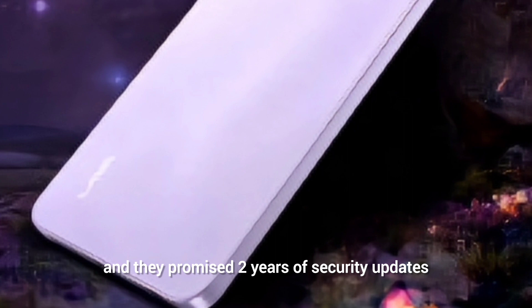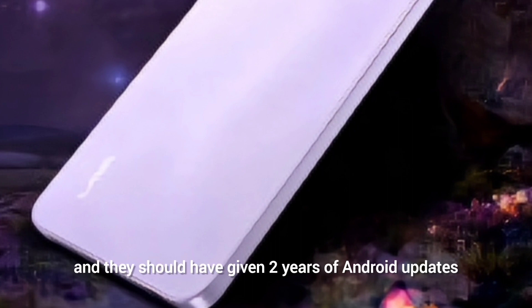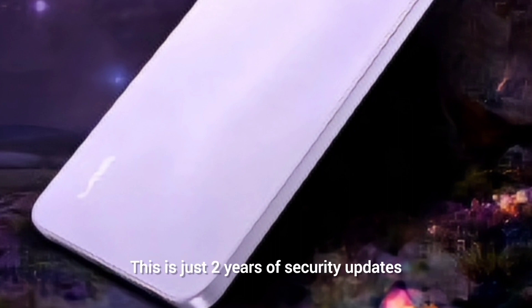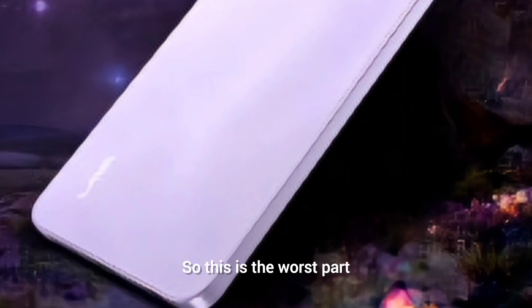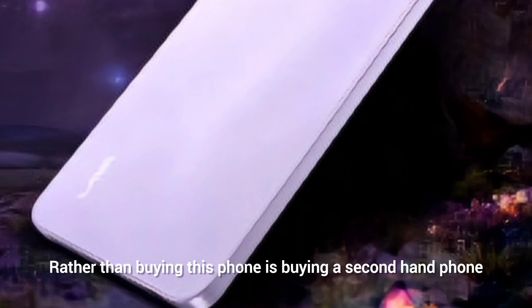The worst part of the phone is that it comes with Android 13 and they only promise two years of security updates. The phone should have come out with Android 14, and they should have given two years of Android updates. There is no confirmation whether you'll get Android 14, and it's already backed by one year in software, with only two years of security updates promised — this is the worst part.